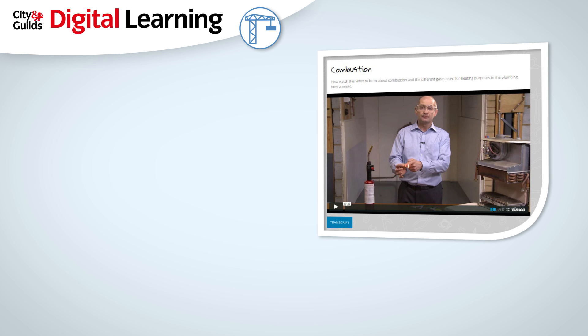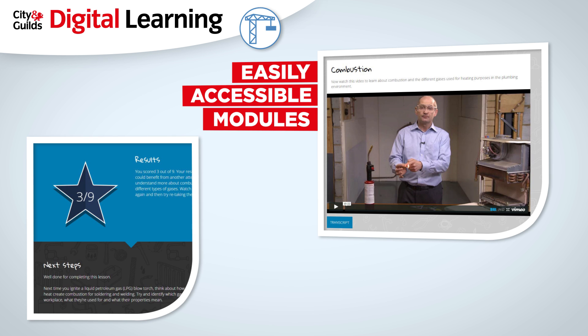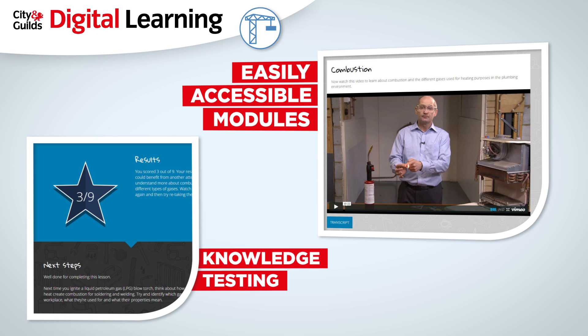We have broken the units down into easily accessible modules, with knowledge testing conducted through a range of different question types to accompany the videos.